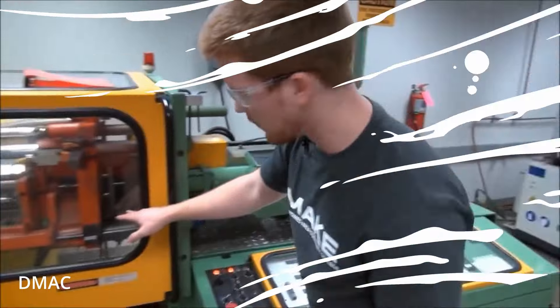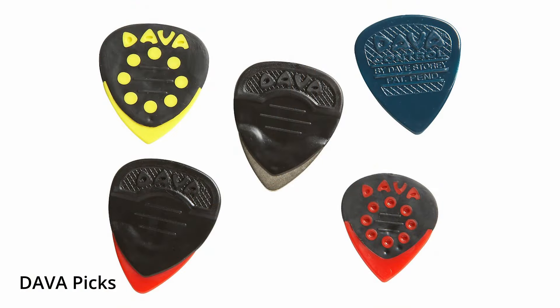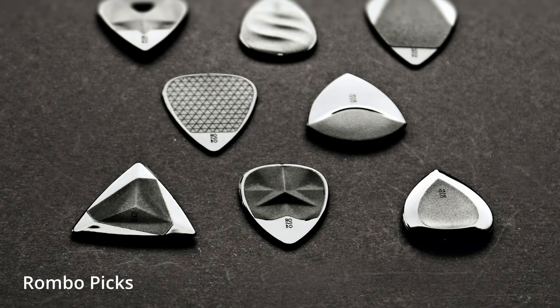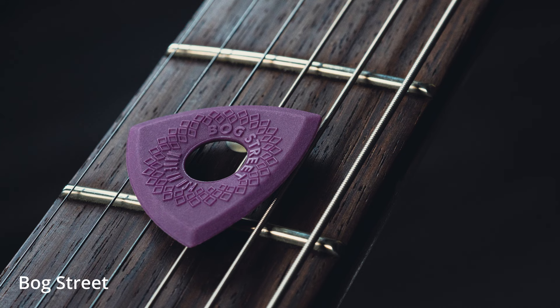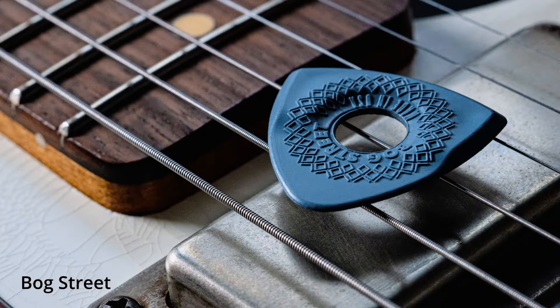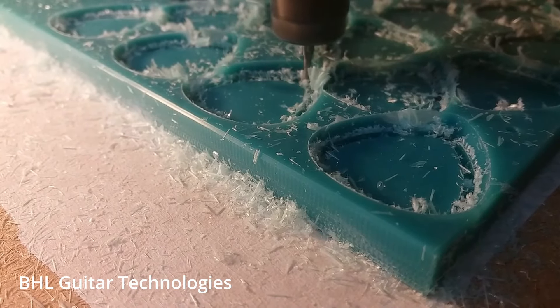Then you have injection molding. Injection molding is used if you need a more complex shape than an absolutely flat pick. So if you want a molded grip pattern, logo, or a pick that has a unique form factor, you would injection mold them. Bog Street picks, for example, are injection molded. So the first step for most mass-produced picks would fall into one of these categories, but your more craftsman-style picks might be made differently — they could be pour-molded or cut with a CNC machine to get the basic shape.